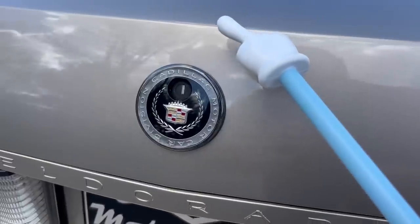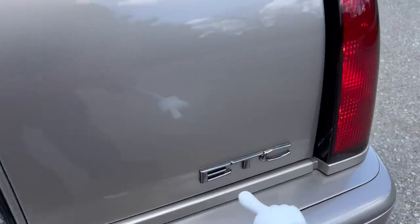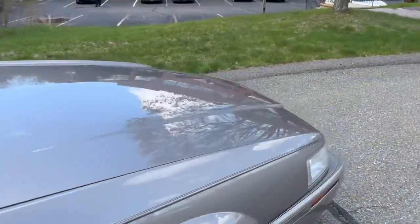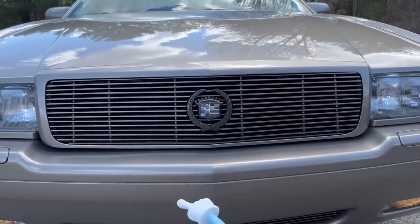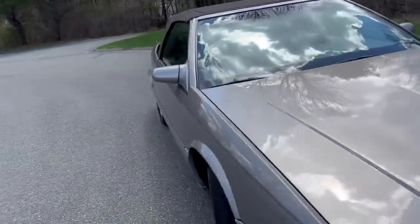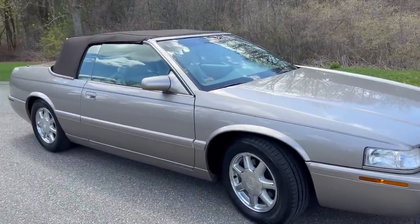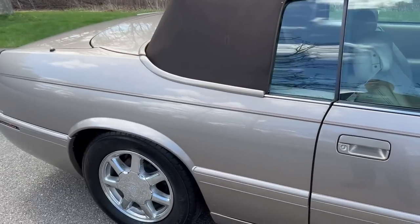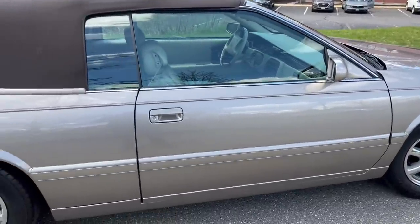I've never seen this before — the emblems aren't chrome plated, they're almost like black chrome plated. I think that was done aftermarket. Also added is the color-match billet grill in the front with the black chrome plated emblem, and even the lower grill on the bottom. Florida car, so no license plate bracket. I was debating whether to put Vogue tires on or not. After looking at it — it's a brown car with a brown top — the white walls might clash a little bit, so I went with black wall tires.